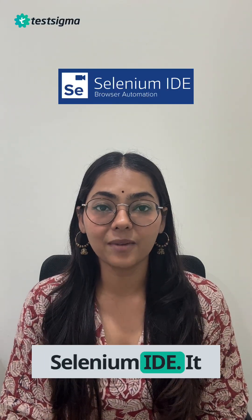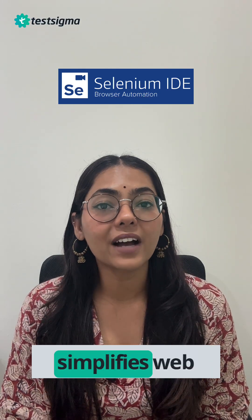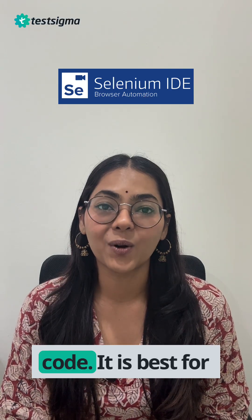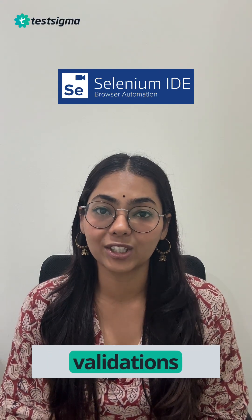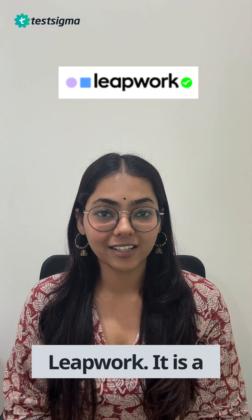The second one is Selenium IDE. Selenium IDE is an open-source browser extension that simplifies web app testing by recording and replaying user interactions without writing code. It is best for users who need fast and simple validations across Chrome, Firefox, and Edge browsers.